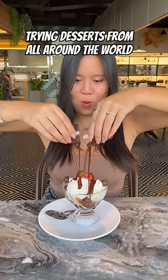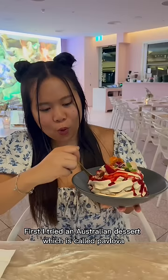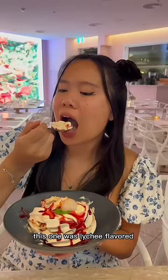Trying desserts from all around the world, part two. First I tried an Australian dessert which is called pavlova. It's a meringue cake and it was so big. This one was lightly flavored and I just love the texture so much — it's so crispy and so airy.